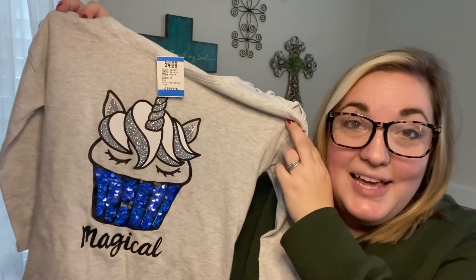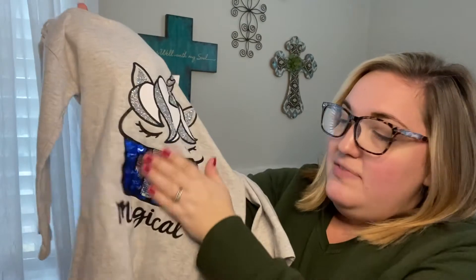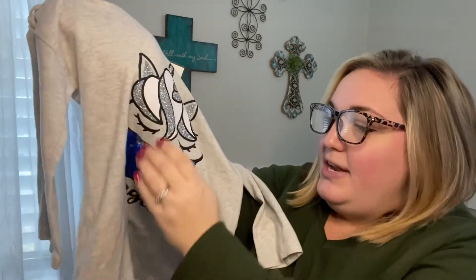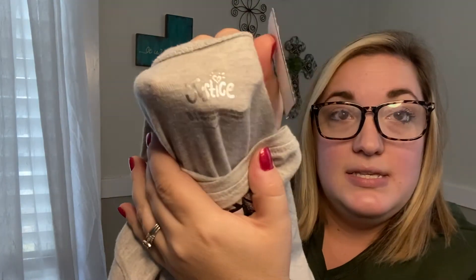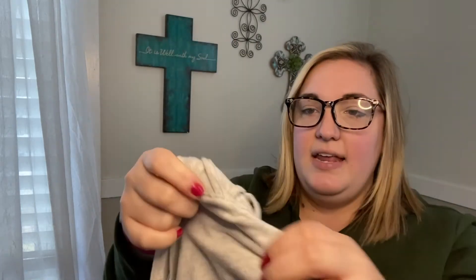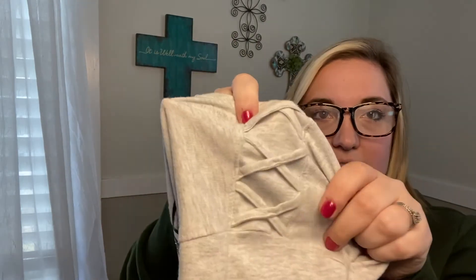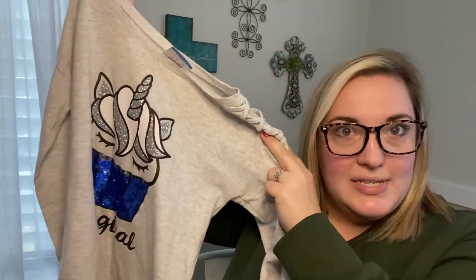Now I'm showing what I found for my six-year-old. She wears a size 7/8, and I think everything I found for her is a size 8. First is this really cute unicorn cupcake shirt from Justice — she loves unicorns and she loves the flip sequins. It says 'Magical' and it's Justice size 8. It was $4.99 and then 40% off. The shoulders also have this cute crisscross detail — I know she's going to be so excited when she sees it.